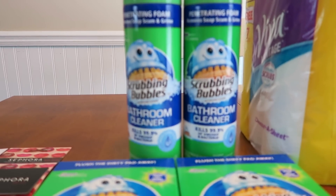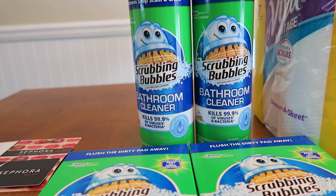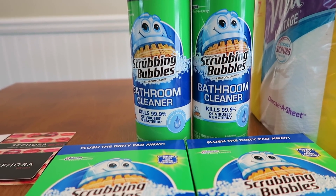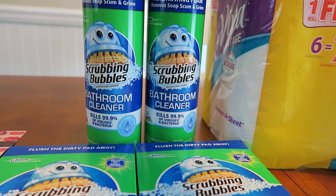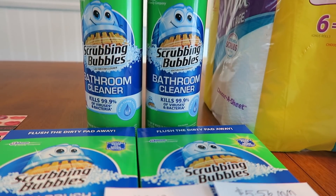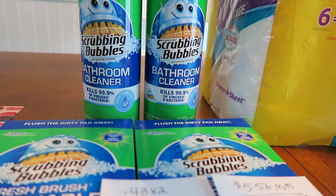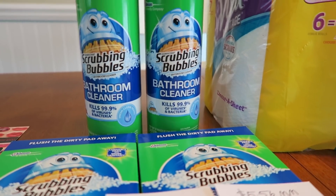So I went and did the Scrubbing Bubbles deal. I picked up two of these. I was looking for those gel packs that you just stick onto your toilet, and I thought they were part of the sale, but they are in fact not. It has to be this or the sprays. The other ones are $4.99, these ones are $2.99. The $2.50 off of two works perfectly for this because it is a bathroom or toilet cleaner, so it worked.